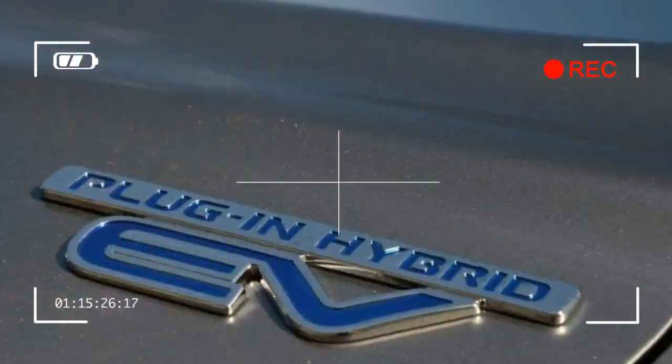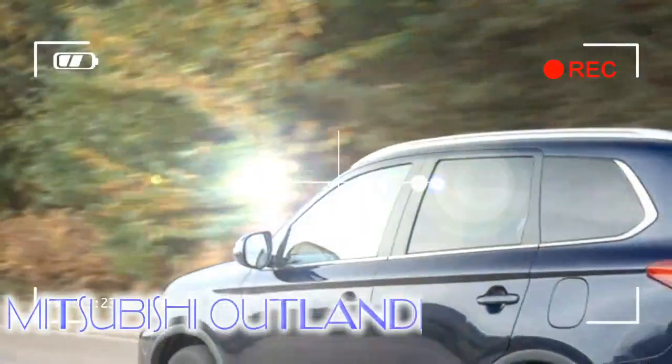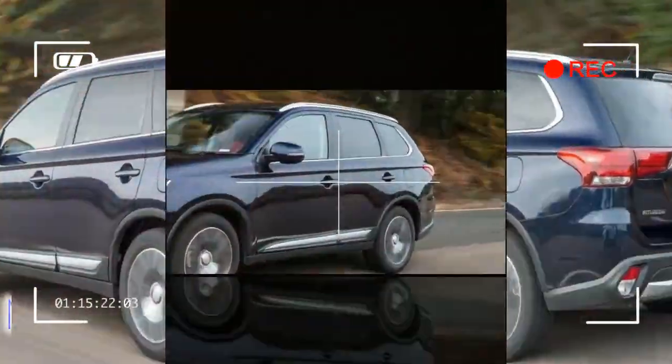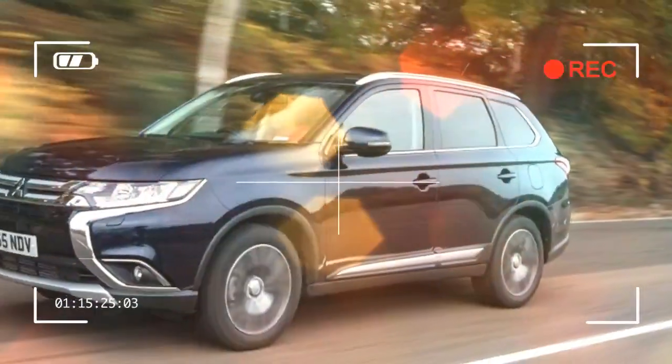You can get other hybrid SUVs like the Volvo XC60 T8 twin-engine and the Audi Q7 e-tron, but you'll need a much fatter wallet as well as a bigger garage.